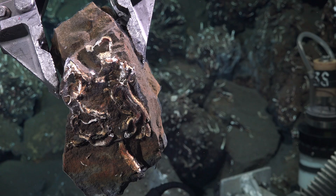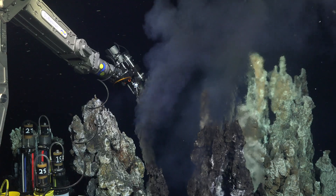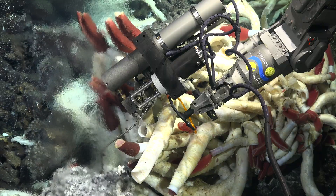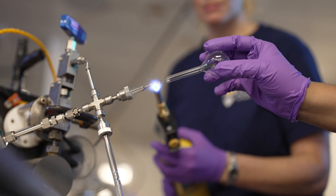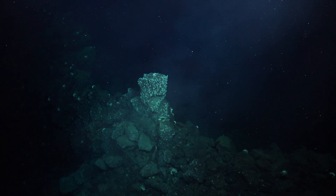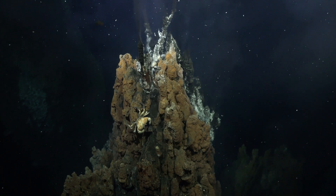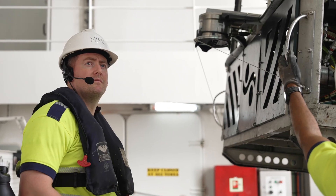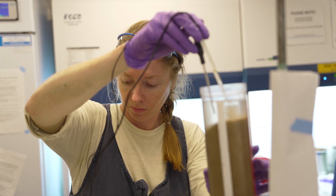We've successfully sampled across multiple disciplines at the sites, ranging from chemistry to geology to biology. We've collected the first ever high-temperature water samples. We've made the first discovery of an entirely new vent field. We've been able to build the most comprehensive data set ever for this location. I really look forward to the conversations we'll be able to have as we pull all these data sets together over the next few months.